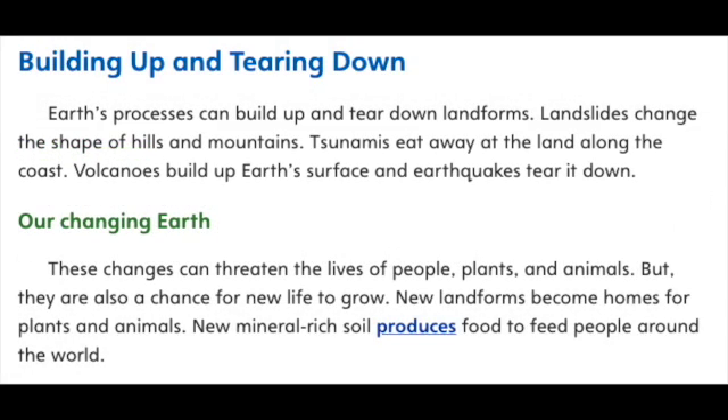Building up and tearing down. Earth's processes can build up and tear down landforms. Landslides change the shape of hills and mountains. Tsunamis eat away at the land along the coast. Volcanoes build up Earth's surface and earthquakes tear it down.